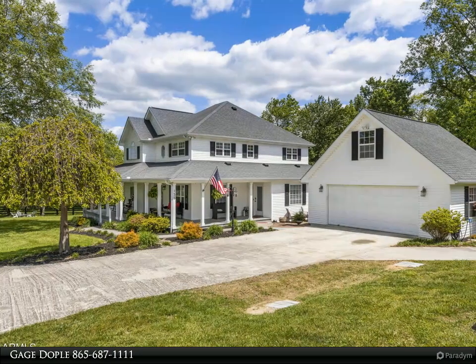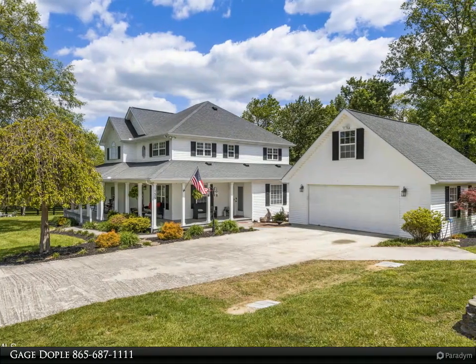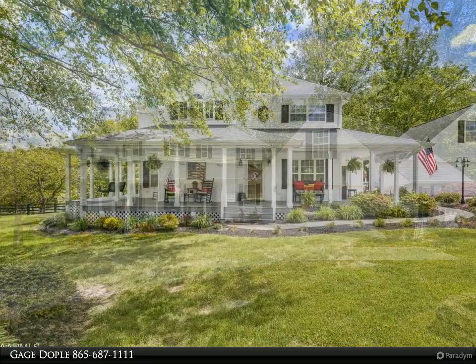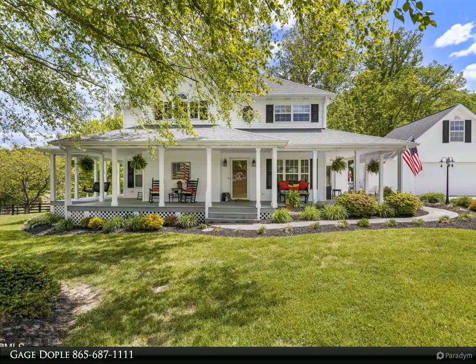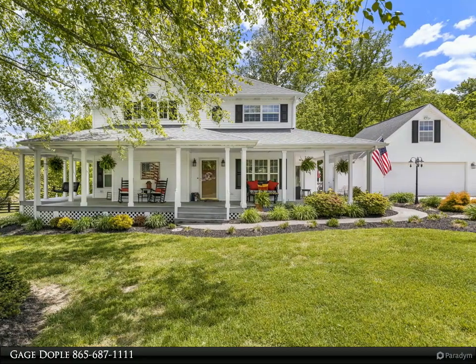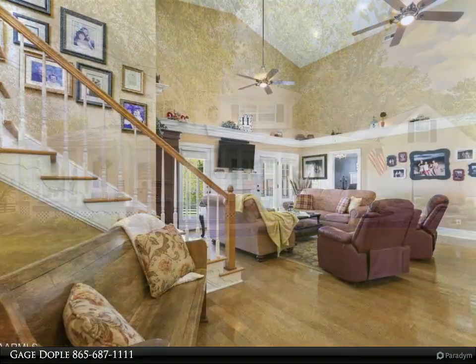This Wallace Real Estate property video is presented by Gage Doppel. This charming custom-built one-owner home is a rare find, situated in the heart of the countryside. This beautiful two-story farmhouse boasts three bedrooms and 2.5 bathrooms with a main floor master bedroom.